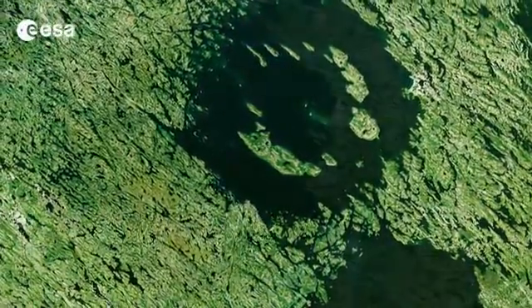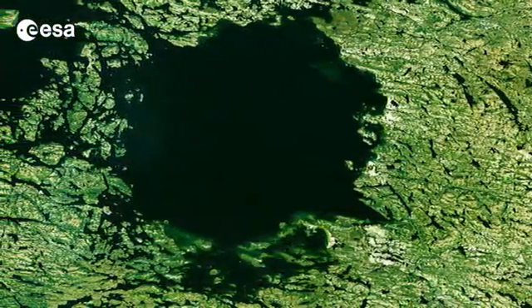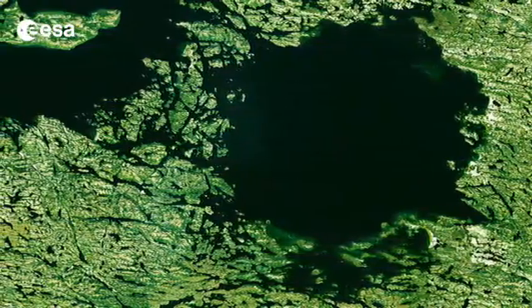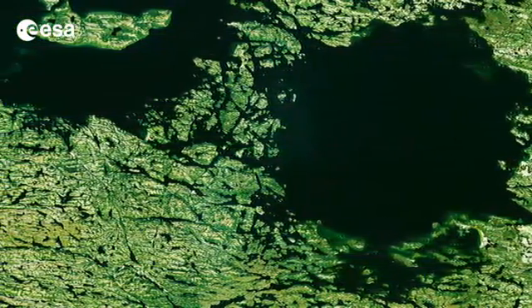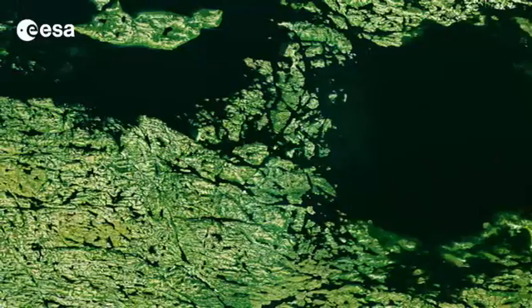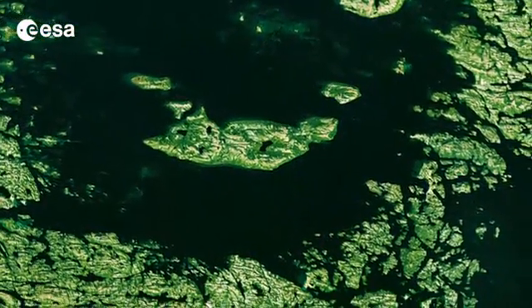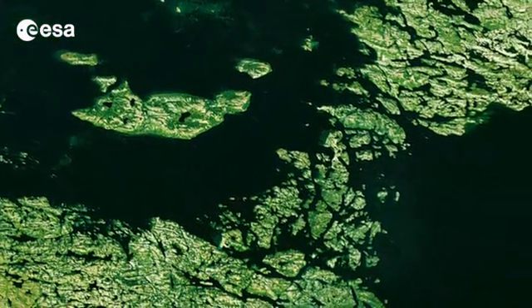Located to the east of the Hudson Bay, what appears to be two separate lakes is actually a single body of water that fills two depressions. The depressions were created by two meteorite impacts believed to have hit Earth simultaneously up to 290 million years ago.